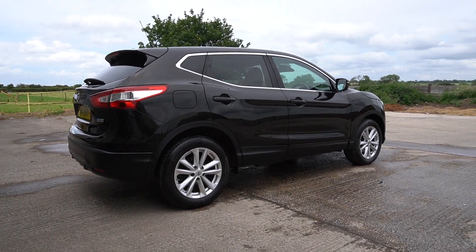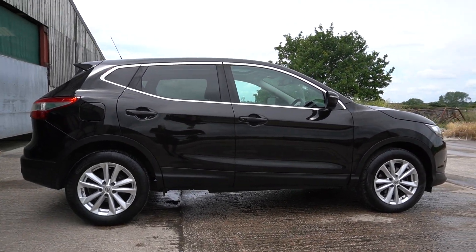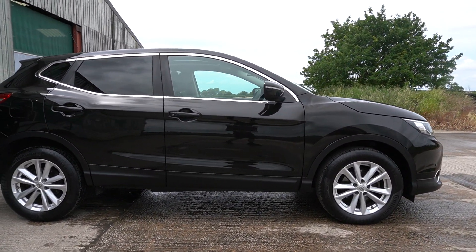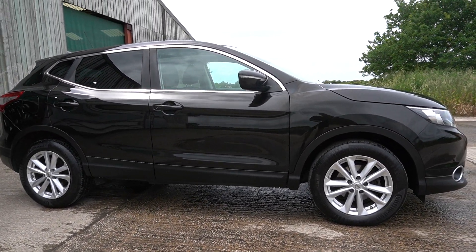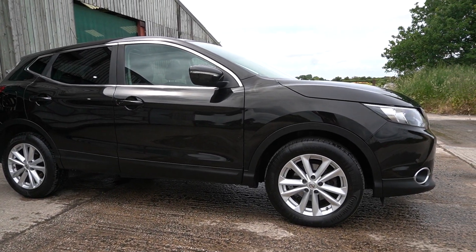Good afternoon, welcome to another video. This is Mark from Hillside. Today's car is a Nissan Qashqai 1.5 DCI Accenta Premium. I'm assuming that's some kind of special edition with some extra bits on it — it's got loads of spec.